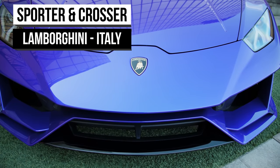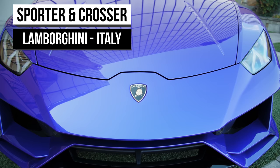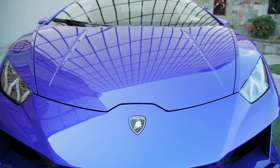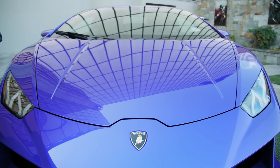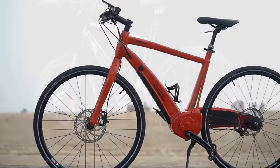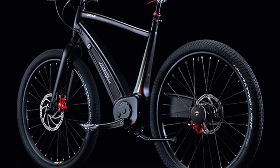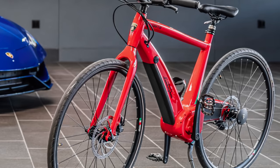Lamborghini makes beautiful cars — no doubt — but what most fail to realize is the research and development that goes into them: the engine, the gearbox, the aerodynamics. Every facet of a top-of-the-range flagship model is cutting edge. Now they've turned their hand to e-bikes, and you can expect the same. The aptly named Sporter is Lamborghini's offering targeting riders making the commute to work or just riding around the cityscape.